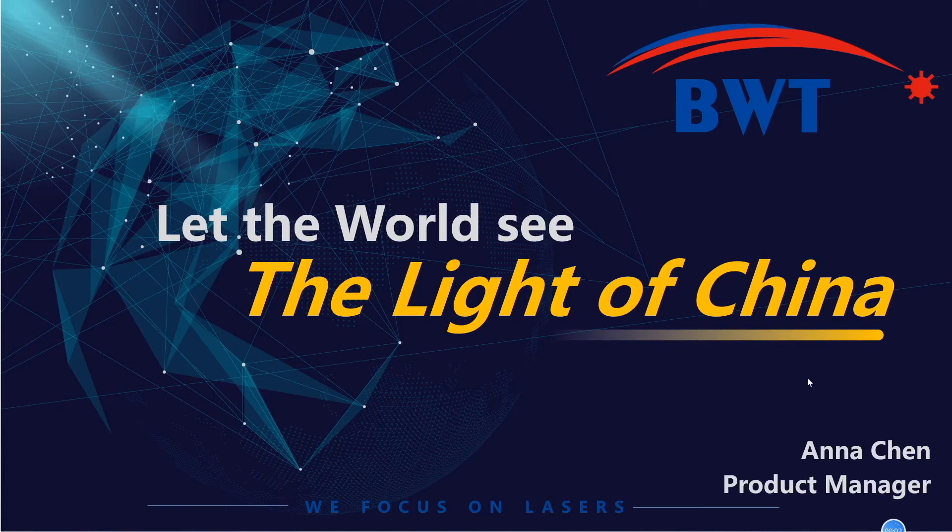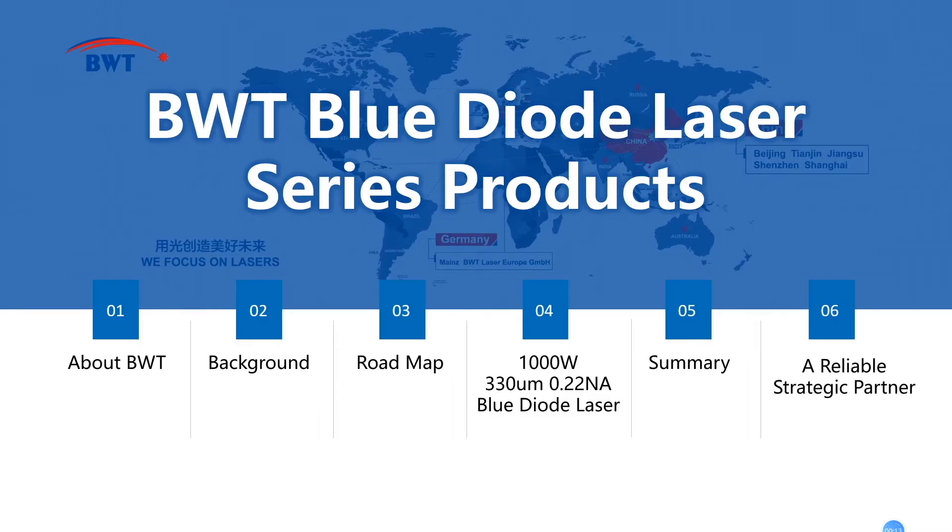Hello everyone, welcome to join the Photonics West digital exhibition with me. I'm Anna Chen, the product manager of BWT.